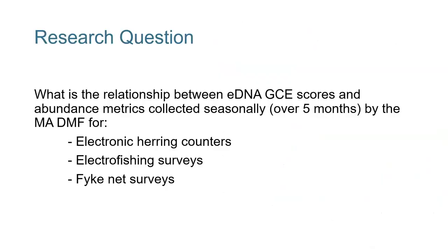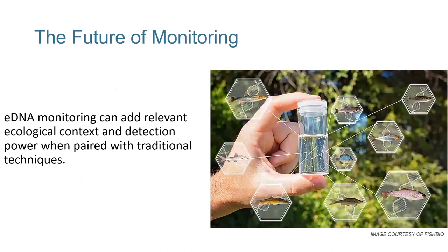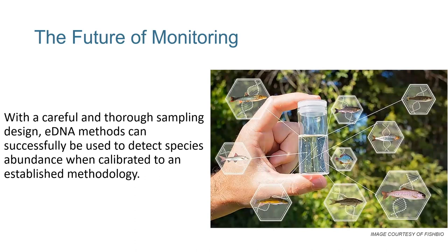For my research question — what's the relationship between environmental DNA and abundance metrics collected by the DMF — we have some answers for electronic herring counts, electrofishing surveys, and fyke net surveys, and we are getting more. For our research goal to determine if eDNA can be utilized in concert with current and future monitoring programs, I say yes. I think it ought to be, and I think it could add a lot of relevant context and power to any ongoing monitoring program to help inform how best to manage these populations. eDNA monitoring can provide managers real-time functional data to inform critical decisions. With careful and thorough sampling design, environmental DNA methods can successfully detect species abundance and be calibrated to an established methodology.